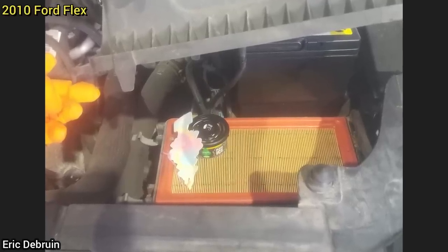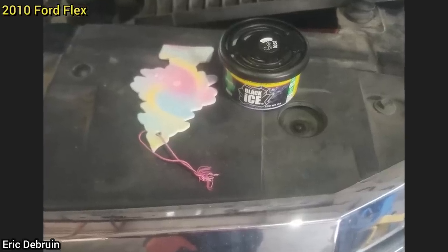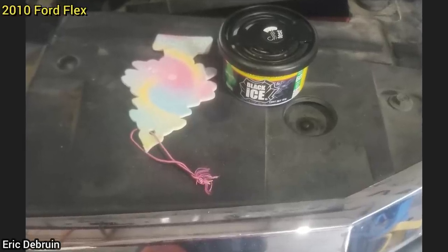Customer states the check engine light is on and the vehicle falls on its face under throttle. The technician found air fresheners in the air filter box, and a cotton candy tree had been sucked into the mass air flow sensor.